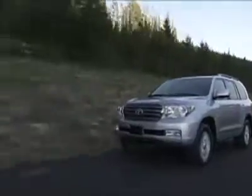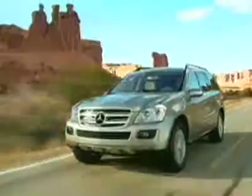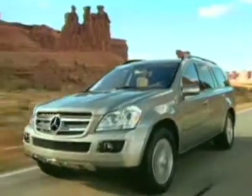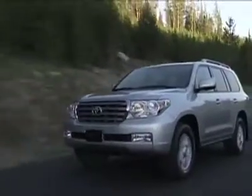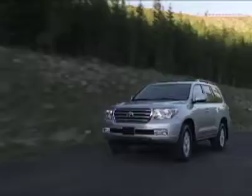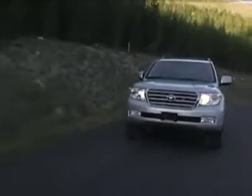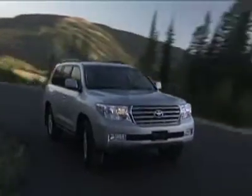The other SUVs in this price segment include the BMW X5 4.8, Mercedes GL 550, Cadillac Escalade, and Range Rover. The Land Cruiser is most closely related to the Range Rover, but there are some distinctions. For starters, the Range Rover seats five versus eight for the Cruiser. The Range Rover is more expensive and is really more of a personal luxury SUV than the Land Cruiser is.